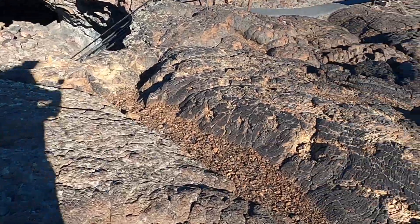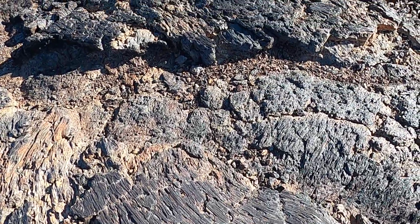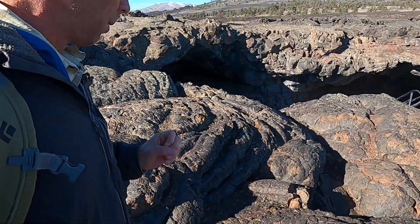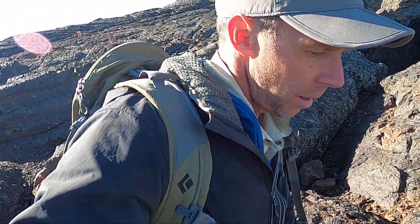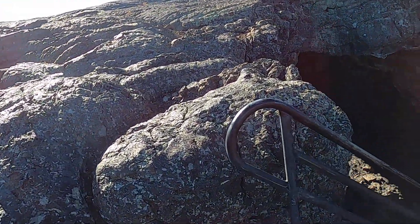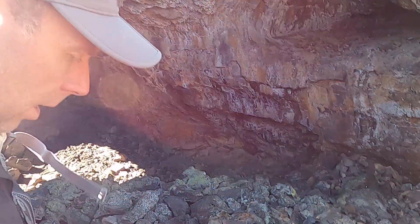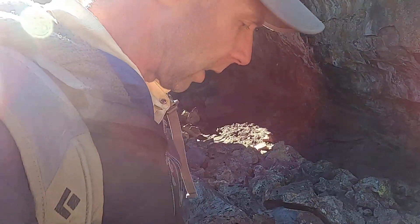The lava flow I'm standing on, with these fascinating textures, is the Blue Dragon lava flow, about 2,000 years old. In some places it has a vibrant blue color from a little bit of titanium in the lava that gives it this unique hue. This is a lava tube called Indian Tunnel, and what's nice about Indian Tunnel is you can go down into it without a flashlight — sections of it have collapsed, leaving enough ambient light to work your way through.